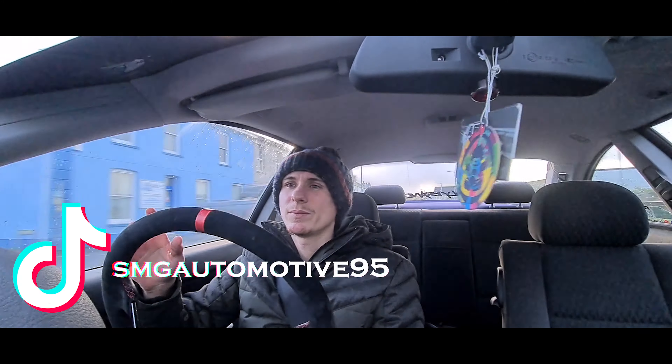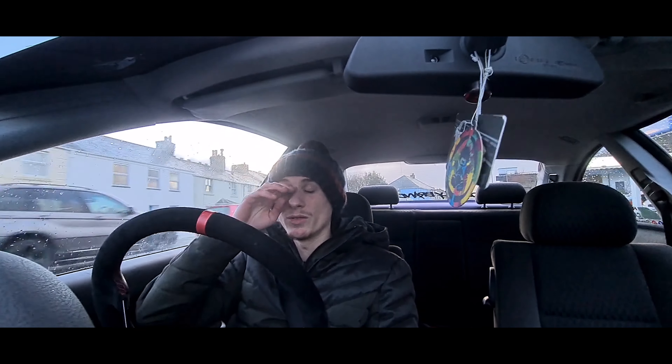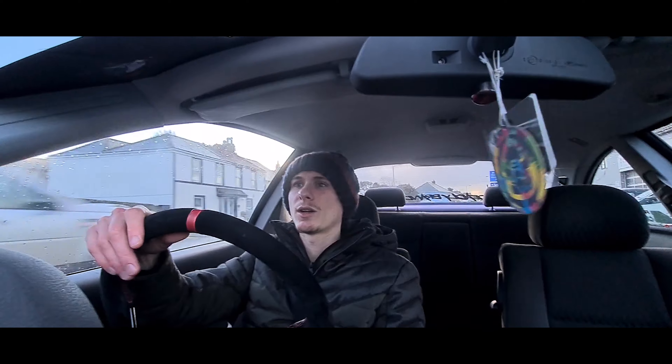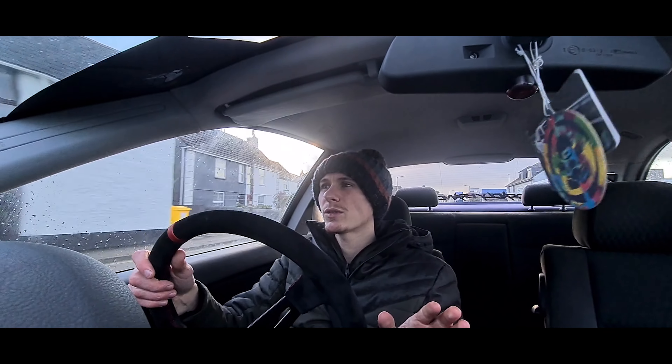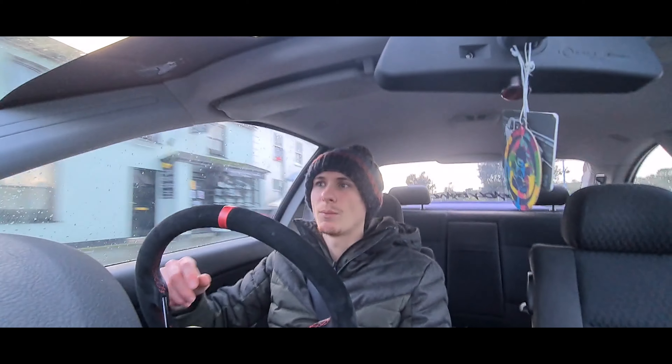I've also made a TikTok account, which I thought I'd never do, but I want to be a part of it — I want to do some car stuff. I've already posted five videos, I think, and got quite a lot of good feedback on them, so check out my TikTok down below.